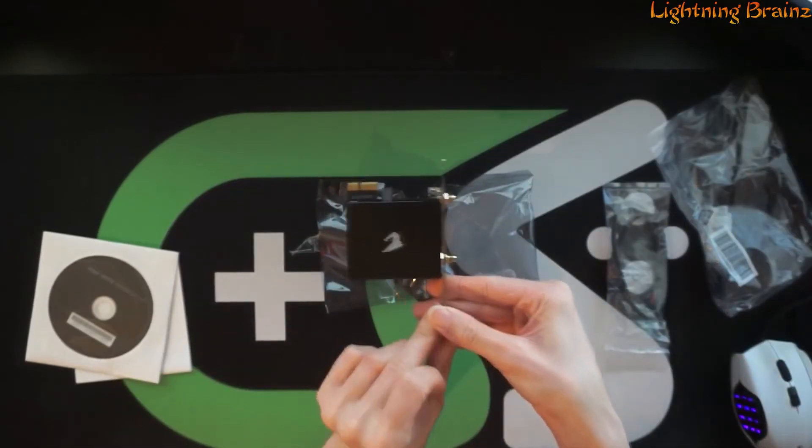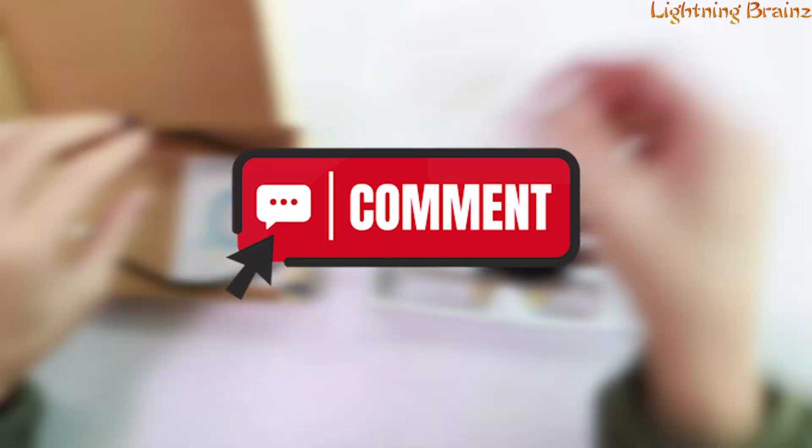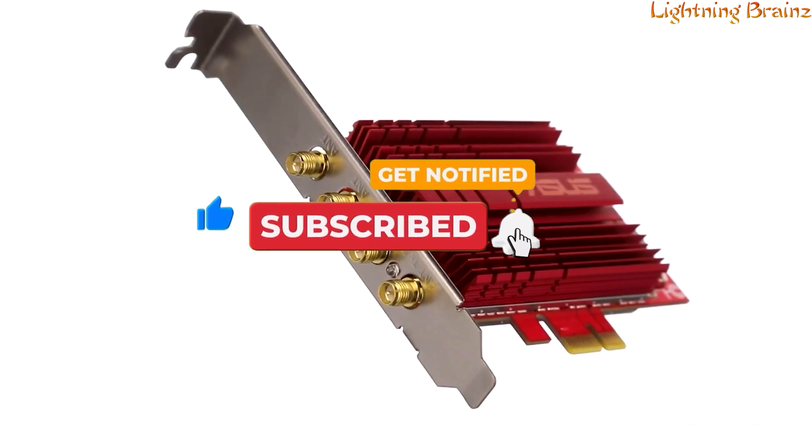So, that's it for the best PCIe Wi-Fi cards of this year. If you have any questions or suggestions, please comment down below. Don't forget to like and subscribe to receive notifications of our latest videos. Thanks for watching.